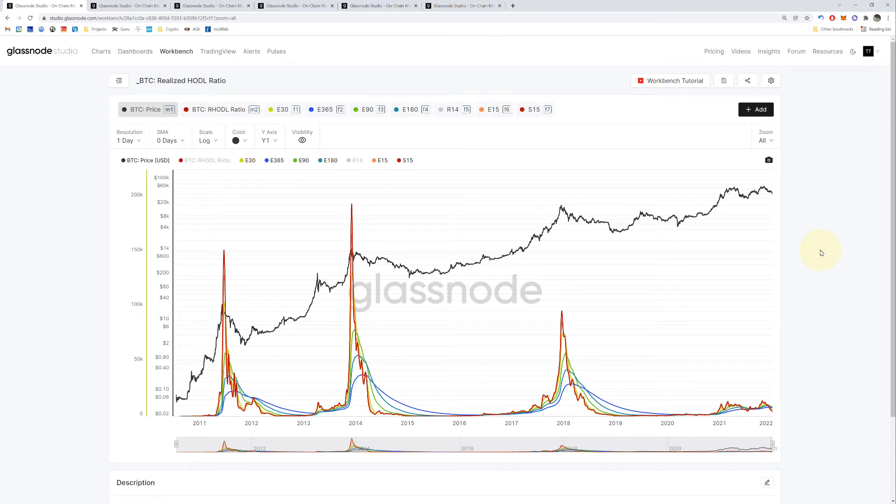Welcome back, this is Thomas. We're going to take a look at Bitcoin and whether it has bottomed out or not. There's a lot of bullish sentiment on crypto Twitter that the bottom has been in and that it's going to go up from here. We might want to consider some on-chain indicators and see if they confirm that, so let's dive in and take a look.